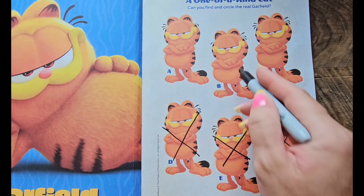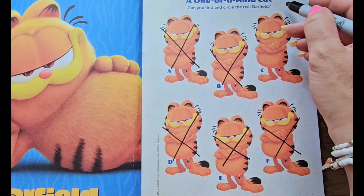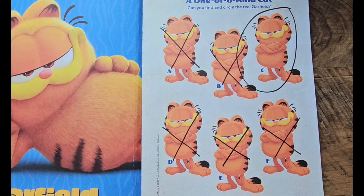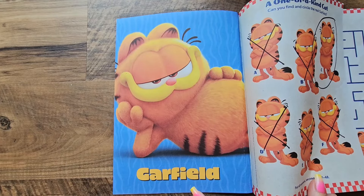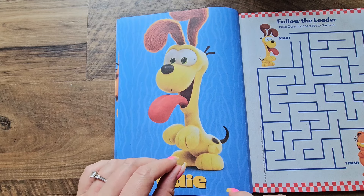That eliminates a few more, so guess what — we found the real Garfield! Good job, guys. Let's move on. Check it out, over here on this side we've got some posters — this is a poster of Garfield and here's a poster of Odie. We can hang those up later.